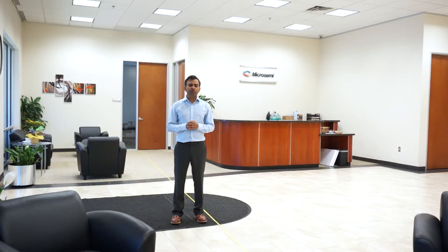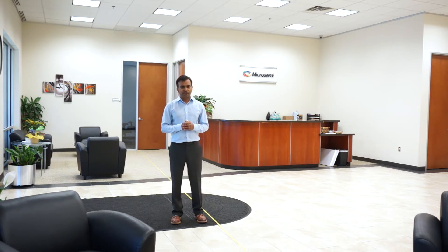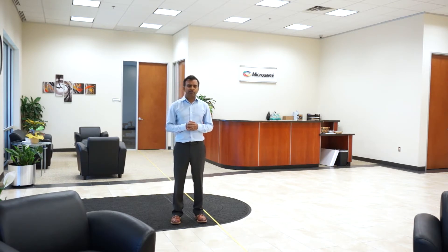Hello. Welcome to a demonstration of Micro Semi's AccuEdge Development Kit for Amazon AVS. In this demonstration, we'll be highlighting three main features of our development kit, specifically targeted at automatic speech recognition applications.